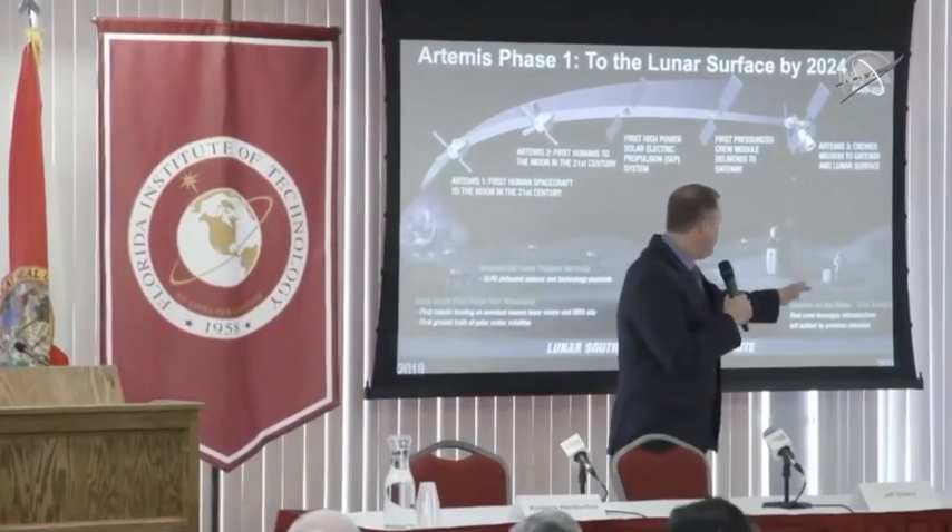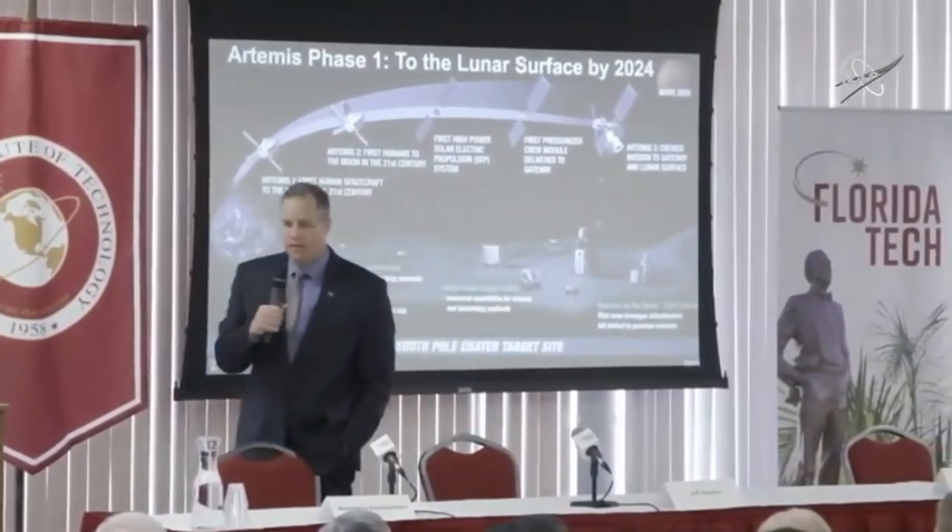Eventually we're going to have larger-scale landers and then humans on the moon for the first time in the 21st century in the year 2024.